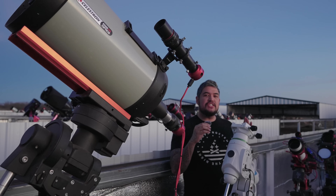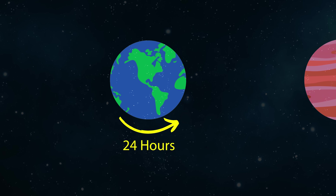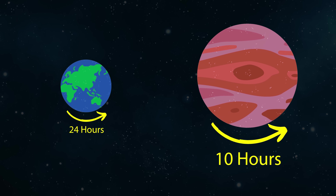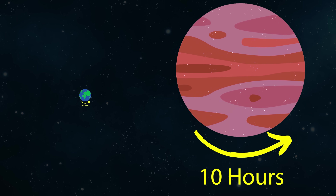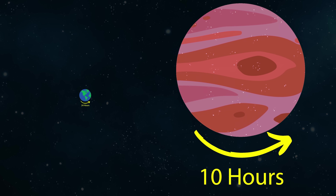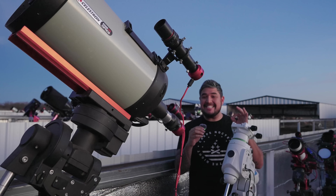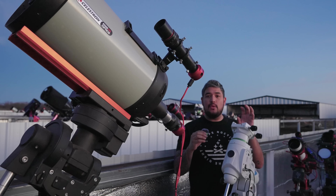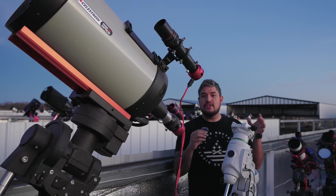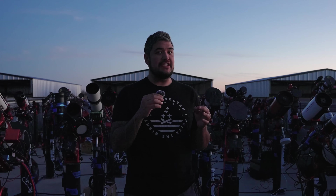But Jupiter has a unique challenge. You already know that it takes 24 hours for Earth to complete one rotation. On Jupiter, that number is 10 hours. Jupiter is 1,000 times the size of Earth, yet it finishes one rotation in 10 hours — that thing's booking it. That means when we go to photograph Jupiter, we only have 60 seconds to capture it before all of the details start to rotate and smear and smudge, ruining our image. Now 60 seconds may seem like a long time, but it's actually not.